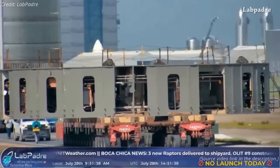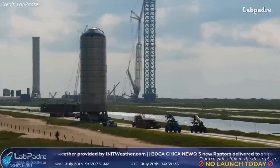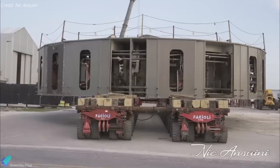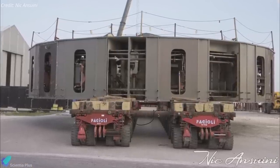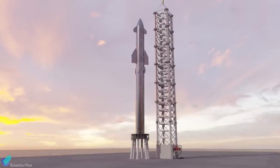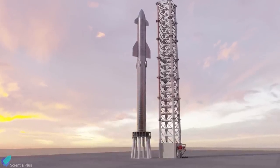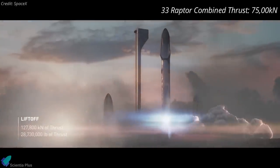Moving on to other Starship updates: on July 28, a fleet of SpaceX's self-propelled modular transporters left the build site with two major pieces of hardware in tow. One of those payloads was the orbital launch table, which left the factory after nearly six months of assembly and outfitting. Designed to secure, fuel, and launch orbital Starships, the launch table has to withstand approximately 5,000 metric tons of weight from a fully fueled Starship Super Heavy launch system. The table also has to hold the launch vehicle in place during static fires and pre-launch ignitions that could produce up to 75,000 kilonewtons of thrust.